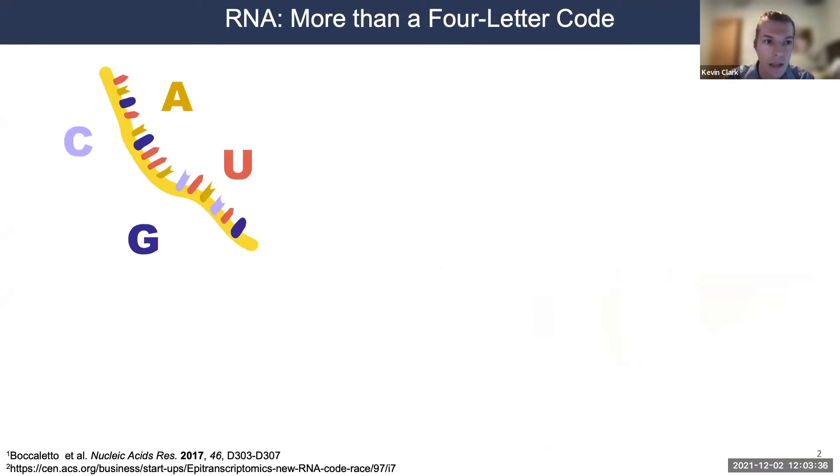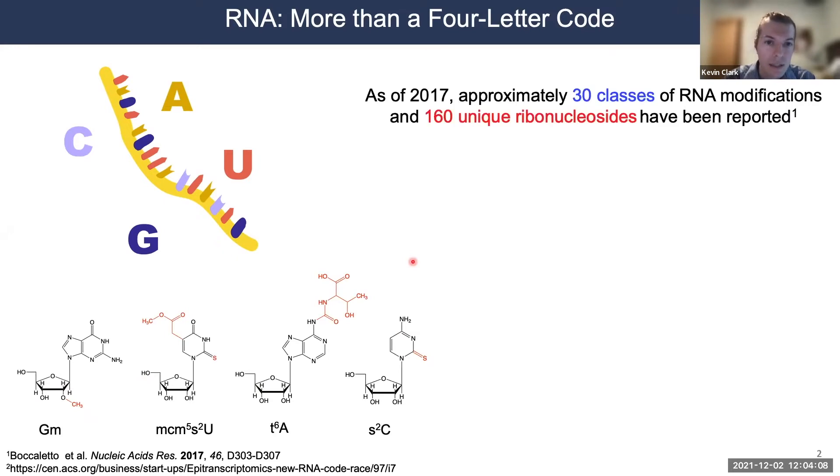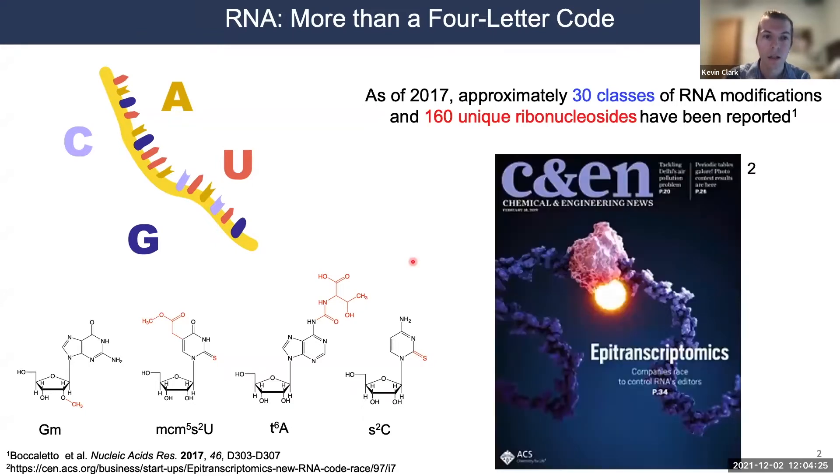A lot of us are probably familiar with RNA as a biopolymer comprised of four canonical nucleotides — adenosine, guanosine, cytidine, and uridine. But there's also a collection of RNA modifications to the nucleobase or ribose moieties of RNA that range in complexity from simple methylations to multi-step enzymatic transformations. As of 2017, approximately 30 classes of RNA modifications have been identified, constituting 160 unique ribonucleosides. This field is referred to as epitranscriptomics.